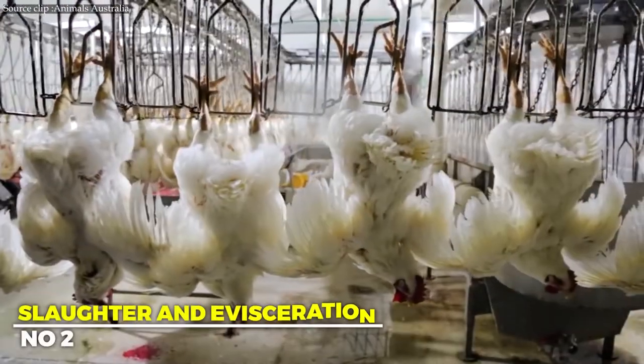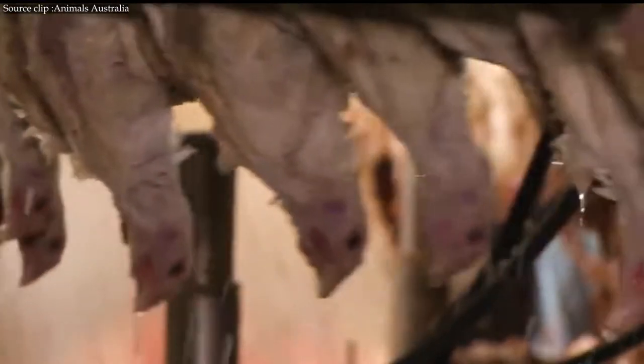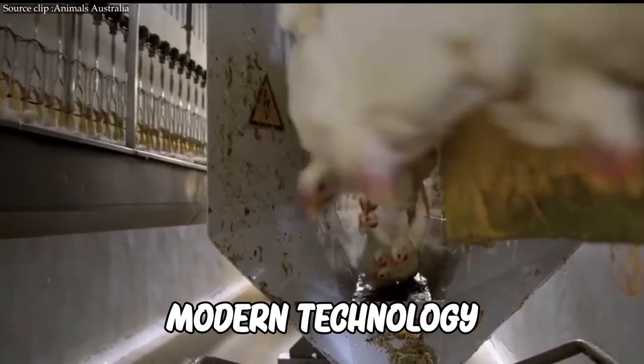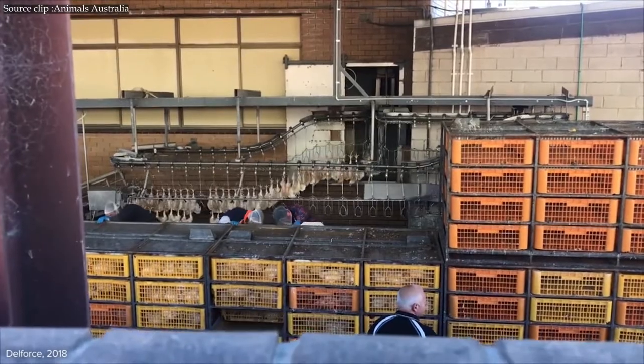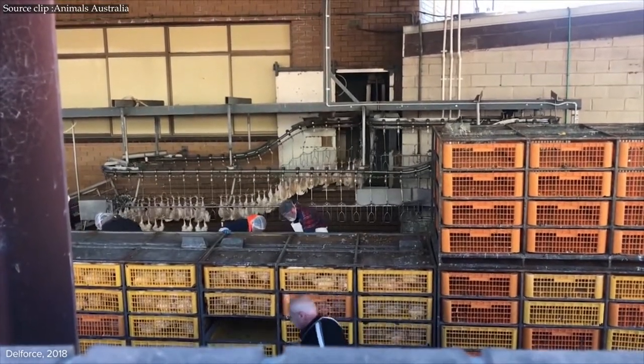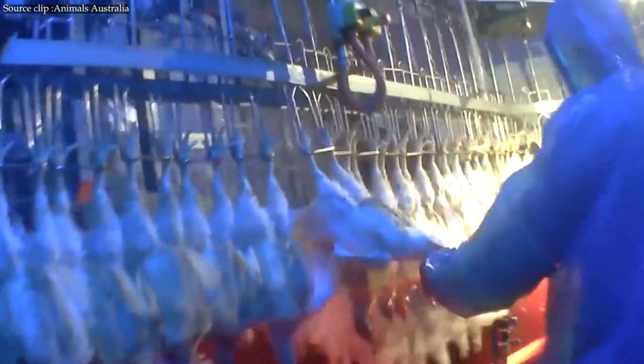Step 2: Slaughter and Evisceration. Next comes slaughtering, which thanks to modern technology has become a rapid and painless process. While a single slash to the neck of a sleeping bird is usually sufficient, trained staff members are on hand to swiftly put down any remaining birds should the blade miss.